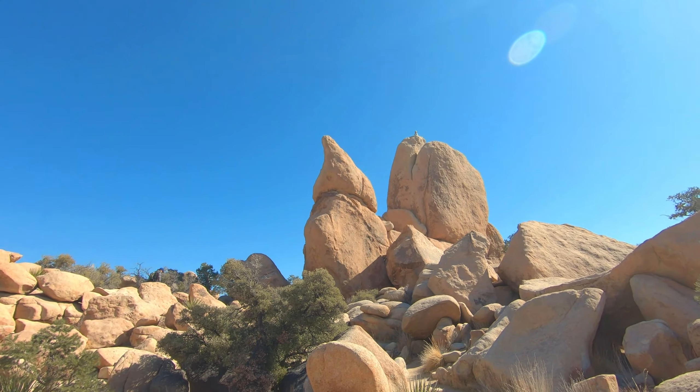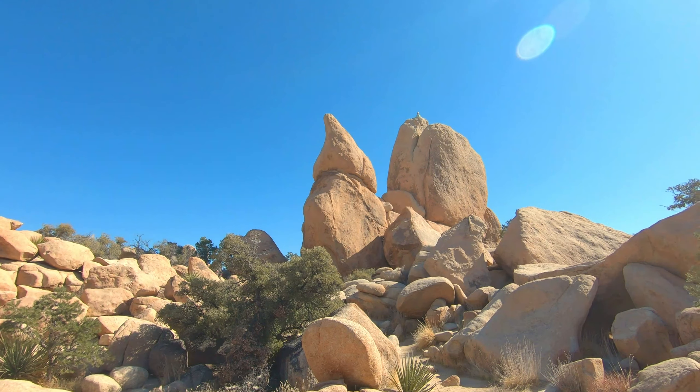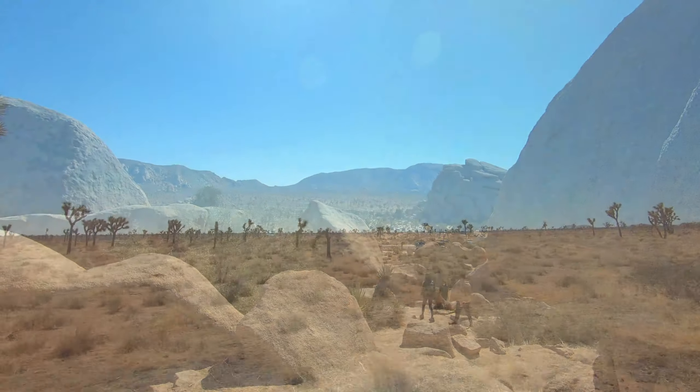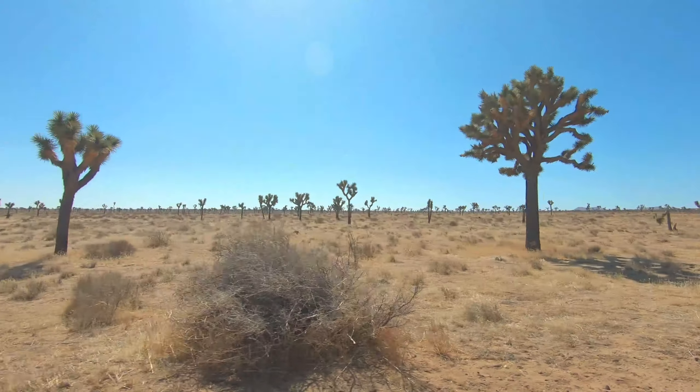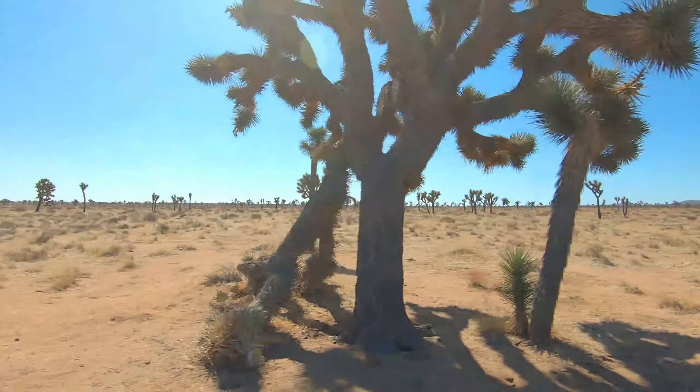Looks like a little gnome with his little hat. Boop! I see a forest of Joshua trees that aren't trees, so it's not a forest. Still good now. Hidden Valley Trail — very nice.